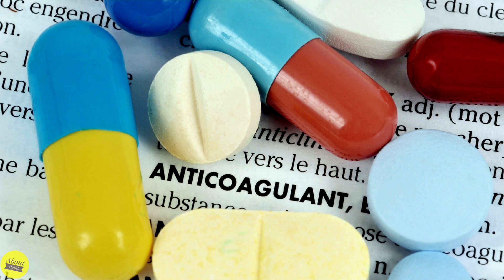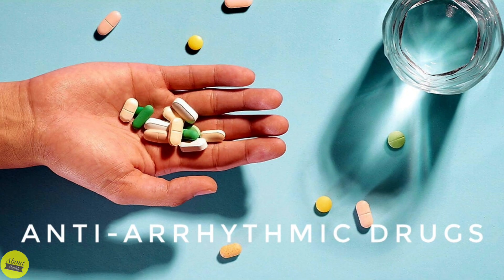8. Blood thinners, or anticoagulants, may be given to reduce the risk of blood clots that could cause a heart attack or stroke. 9. Antiarrhythmics, or heart rhythm drugs — these medications help control the heartbeat.